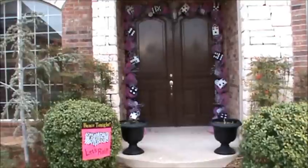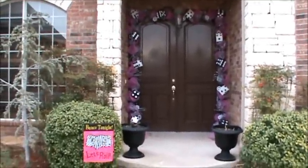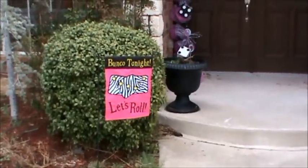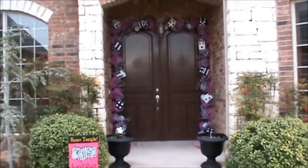I hope this inspires you to do something fun for a girls night out and a game night at your house. Thanks a lot and thanks for watching. And thanks for voting for the Circle of Moms contest — I really, really appreciate it. Thanks a lot.